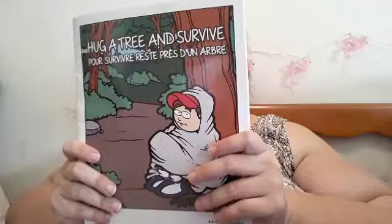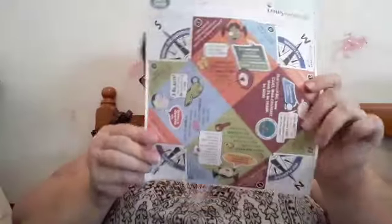There's a coloring book called 'Hug a Tree and Survive.' I'm not going to open it because of copyright, but it basically shows kids that if you wander away from whoever you're in the woods with, you should hug a tree and stay put until you're found. And there's also a little foldable game.